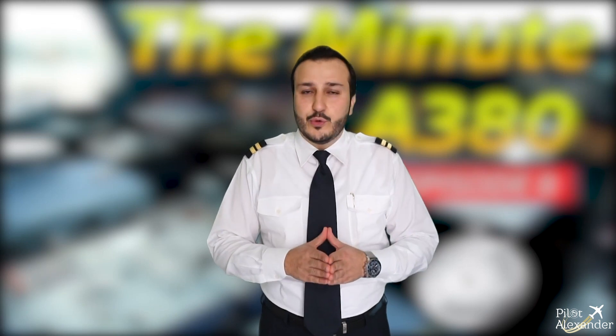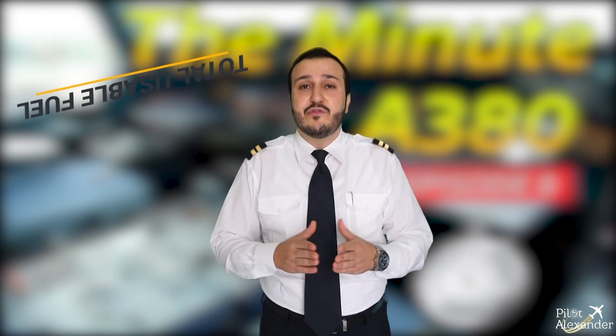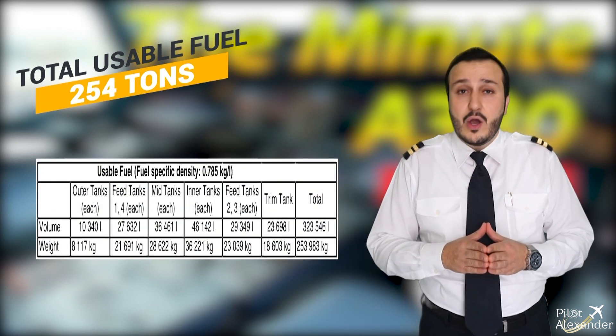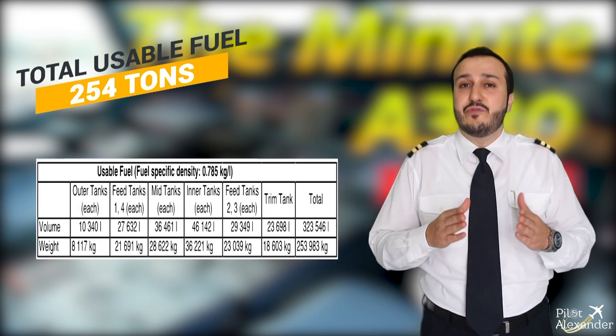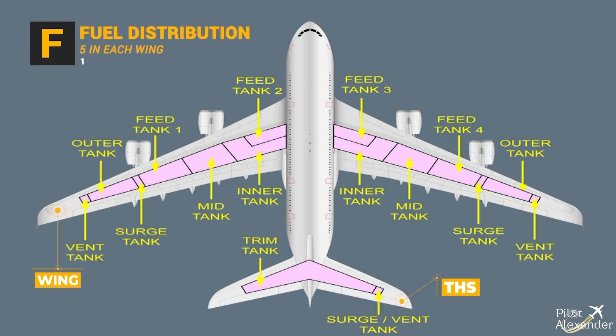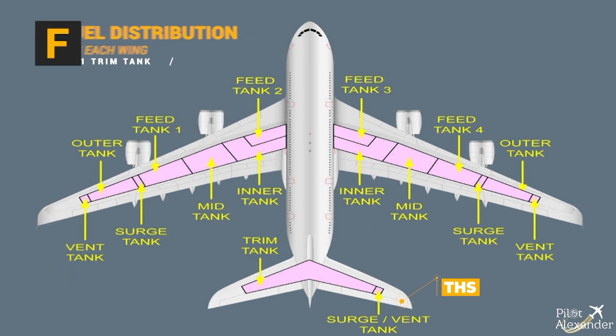The total usable fuel is approximately 254 tons, based on a specific fuel density of 0.785 kg per liter. All this fuel is stored in the wings and in the Trimmable Horizontal Stabilizer (THS). The fuel is distributed into 11 tanks: 5 in each wing and 1 trim tank in the THS.